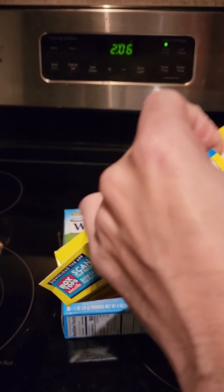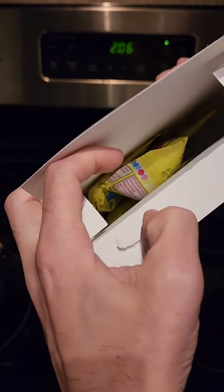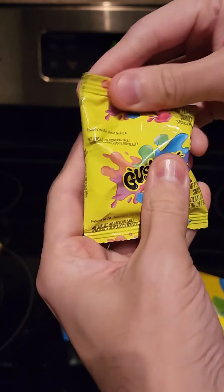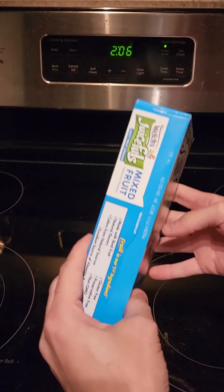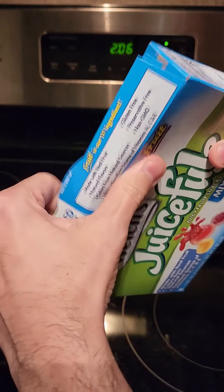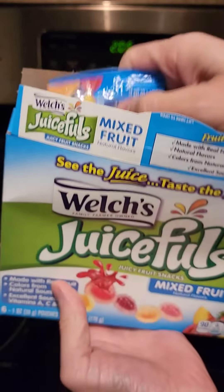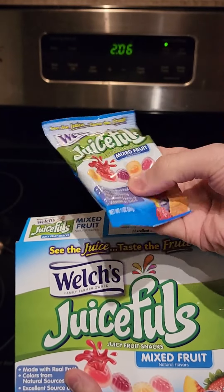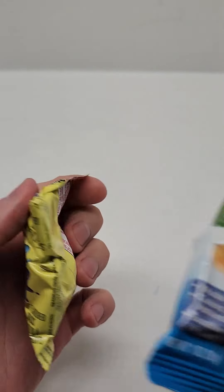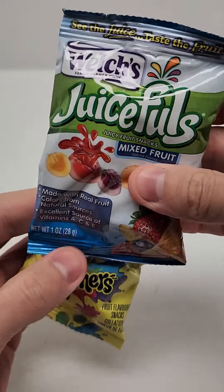First of all, I love Gushers. So let's see, we got the tropical flavor here. Let's get us a pack of these. And let's see what exactly these Welch's Juicefuls are. Let's get this box open and see if they look as good as they look on the package, and see how they stack up. Alright, here we go. We got our pack of Gushers right here and our pack of Juicefuls.